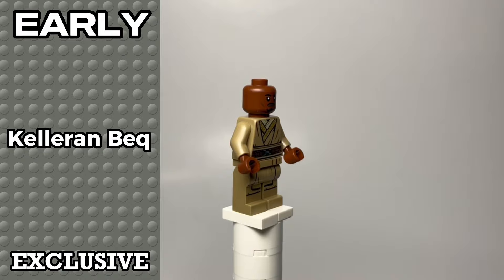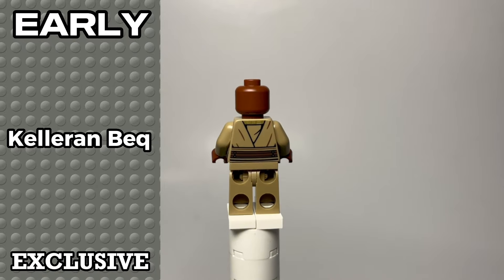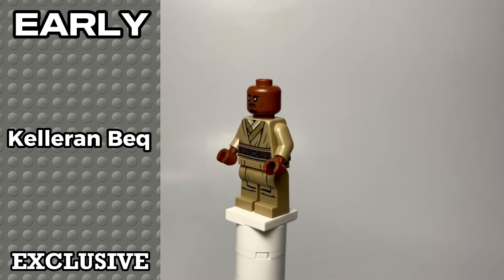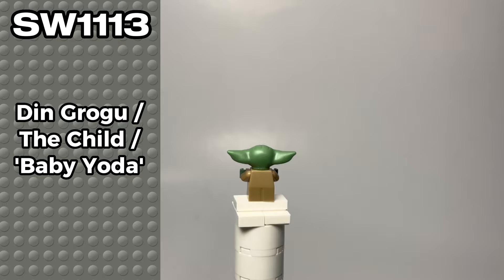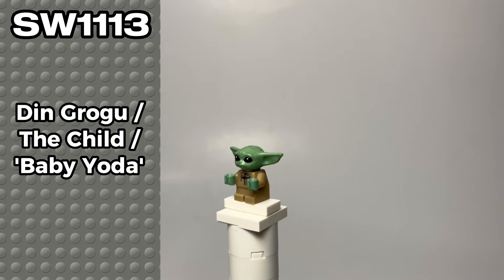I'm not a Star Wars fanatic, so to me this is just another Jedi who survived Order 66. His robes are actually pretty cool and there's some nice gold printing on the front. LEGO has also been kind enough to give us leg printing. And finally, we have the same exact Grogu that we've been getting in several different sets since The Mandalorian was released. He's cute, but ubiquitous.